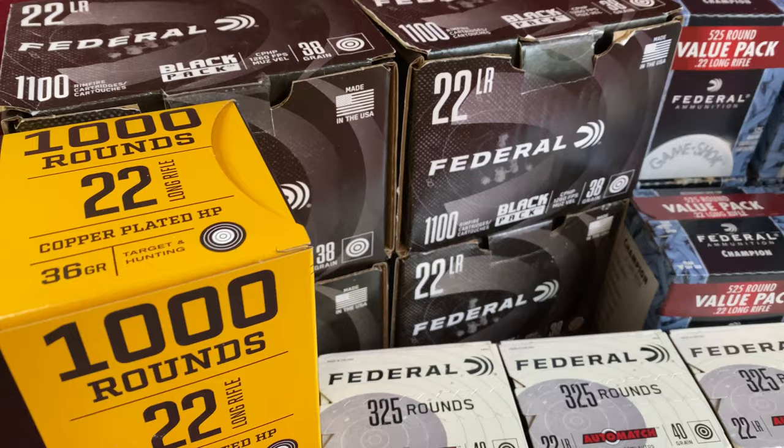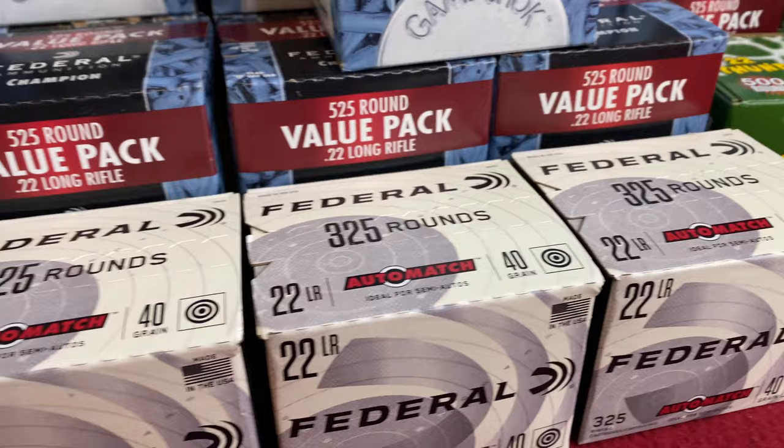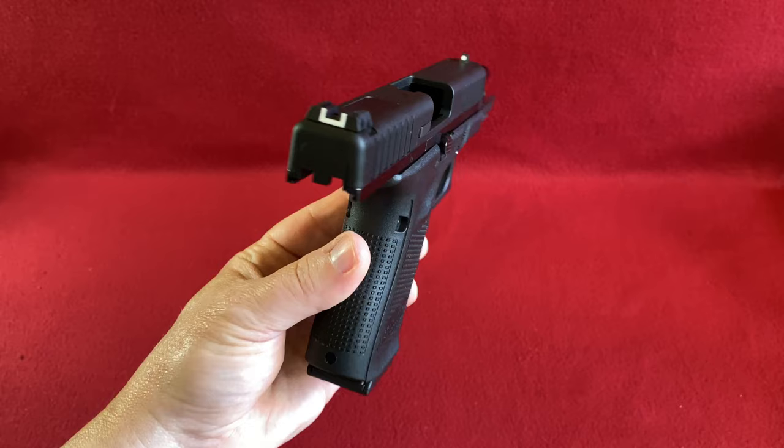I've been on a buying spree for the past few weeks trying to get all the local 22 long rifle that I can find, and I've found quite a bit — 17,325 rounds worth. And even though it may look like it, I'm not being a jerk ammo hoarder. I'm actually using it because I recently discovered this Glock 44 22 long rifle Glock.